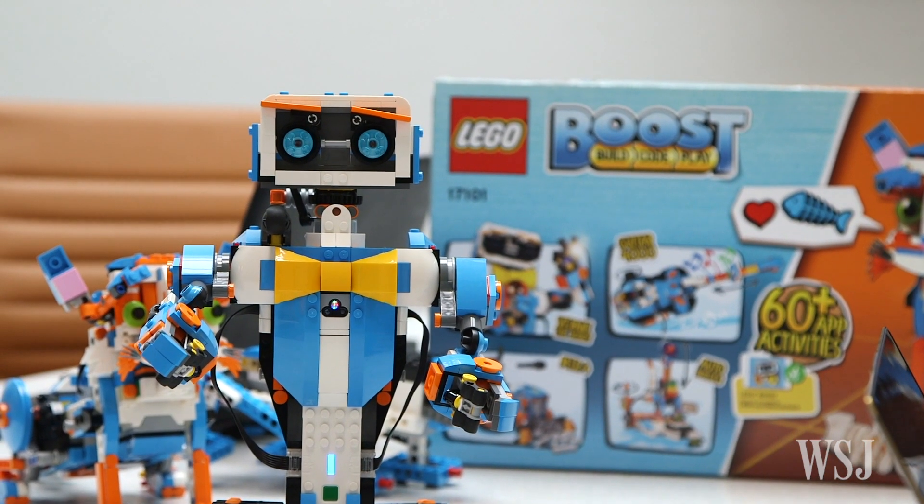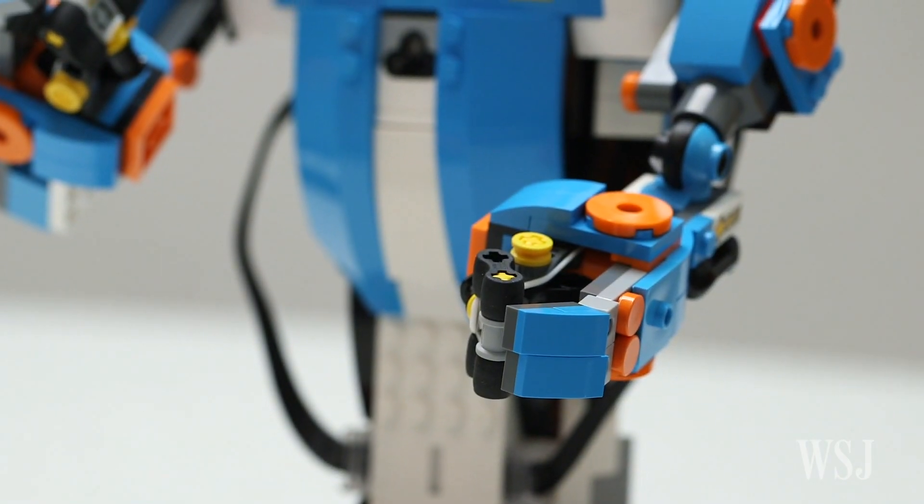Ah, who did that? LEGO Boost is one of the most interesting new gadgets to debut at the CES Tech Conference in Las Vegas this week.